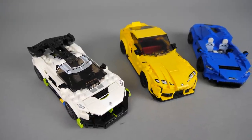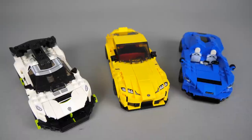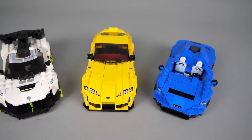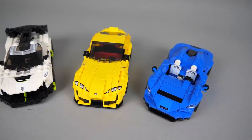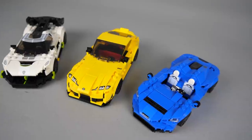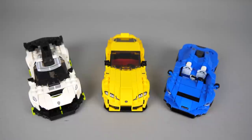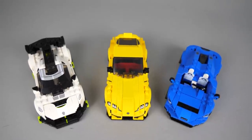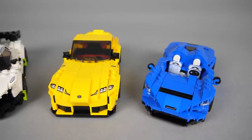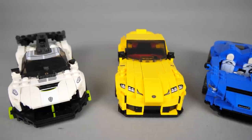Here are the 3 cars side by side. For me the clear winner is the Koenigsegg Jesko — it has the best details and the best overall look. Second is the McLaren Elva — I'm not really convinced by the real model but the LEGO version is a pretty good replica with some nice building details. Third is the Toyota Supra — it has a few interesting details but the front section with the headlights ruins it for me. I really want to know your thoughts too — please let me know in the comments what you like or don't like about these cars.